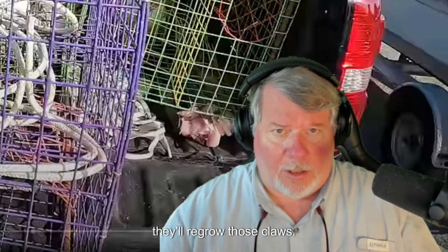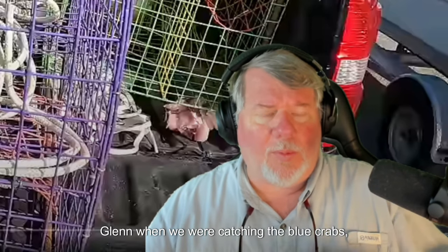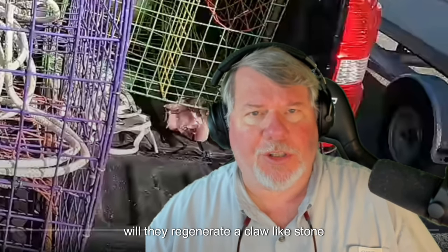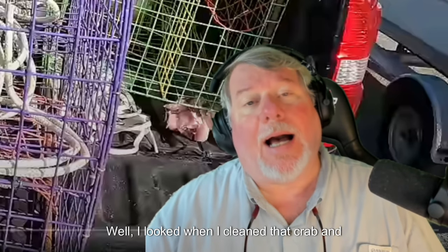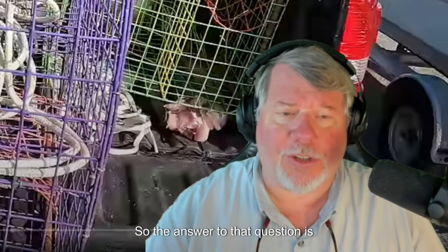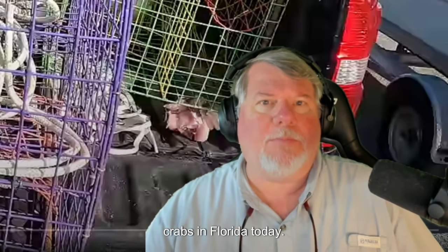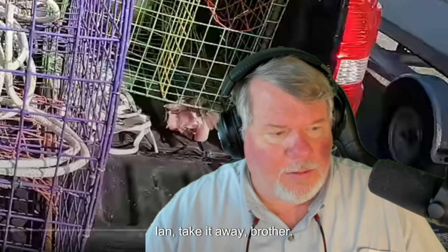On a blue crab video I did, I was asking Glenn when we were catching blue crabs — one was missing a claw and I asked if they regenerate like stone crabs do. He said he didn't know. But when I cleaned that crab, sure enough there was a claw regenerating. So yes, blue crabs will regenerate claws. But today we're looking at stone crabs in Florida.